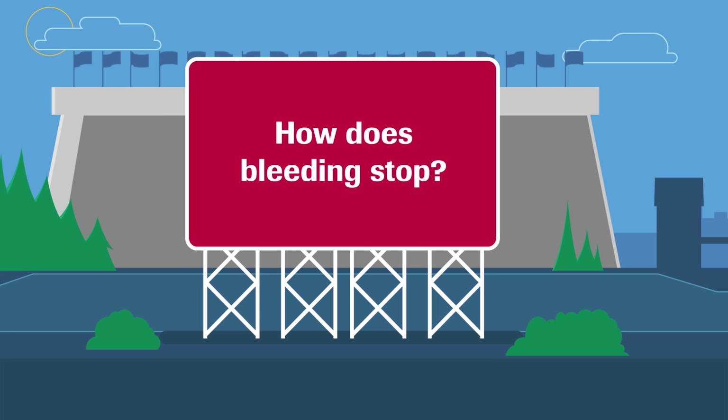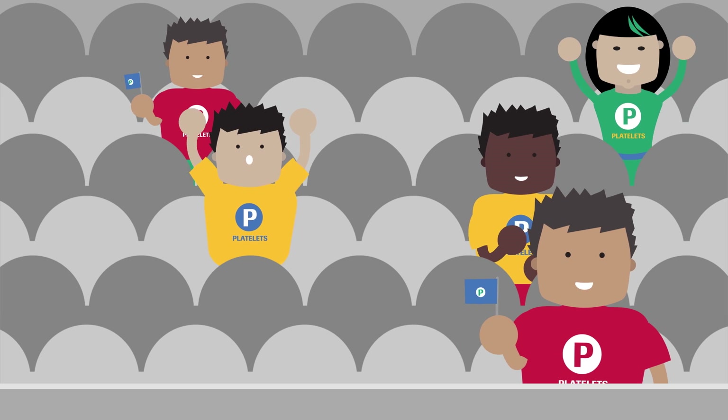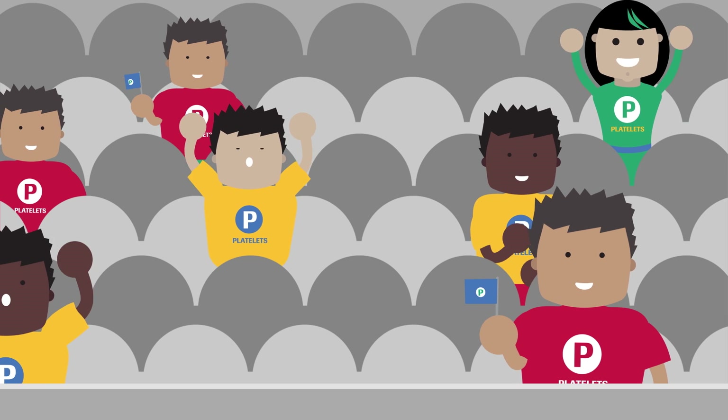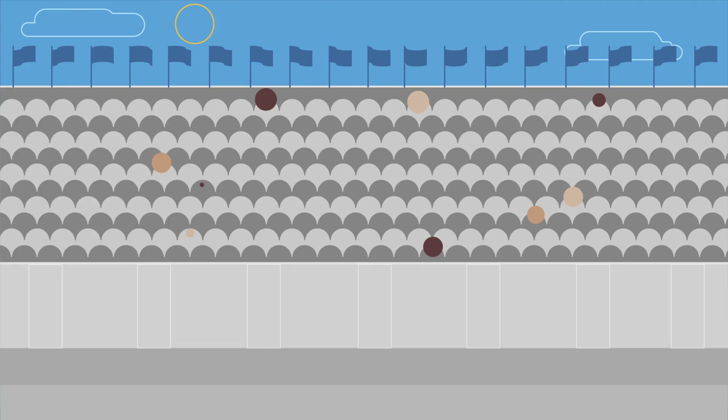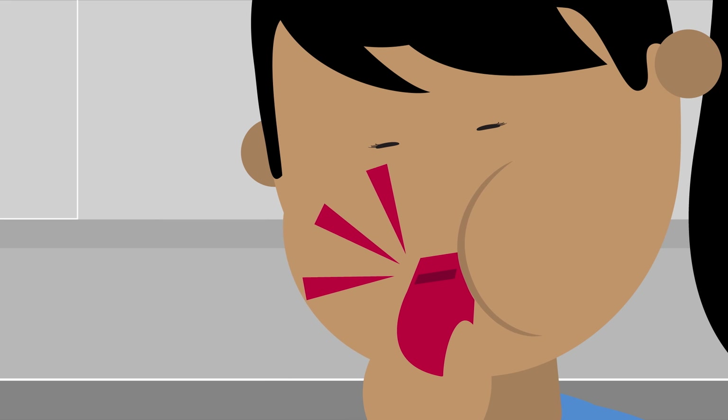How does bleeding stop? The first to arrive are the platelets, attracted to damaged blood vessels — a bit like spectators attracted to the sports arena, where the action takes place. The competition begins.